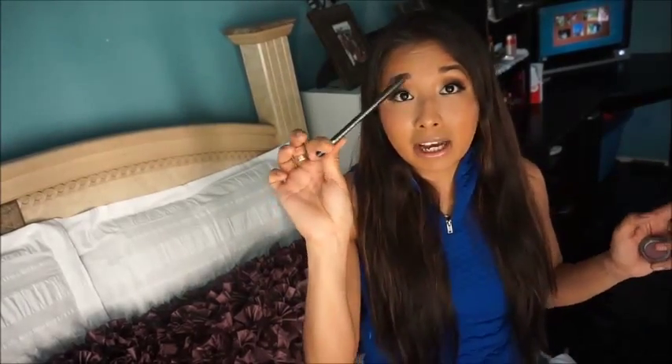Next is a lip liner from Avon in the color Neutral. It's amazing — it's a brownish tone, super creamy, and it lasts all day. Sometimes I even use it all over the lip for work. The color is just really neutral and I've been loving it.